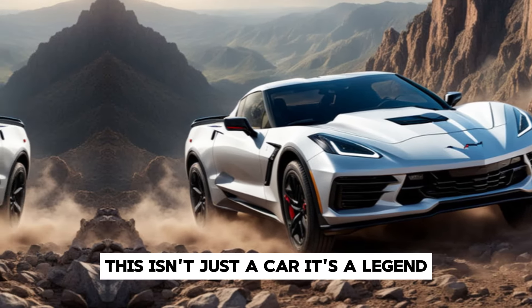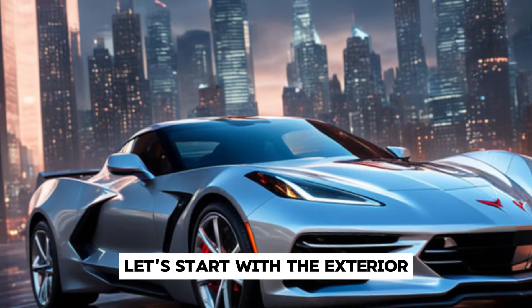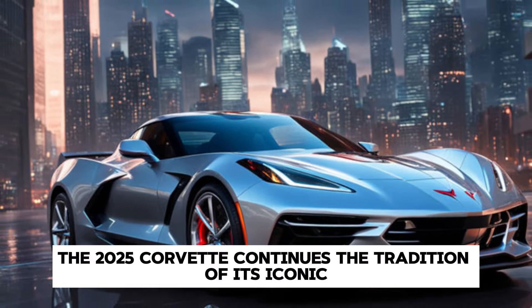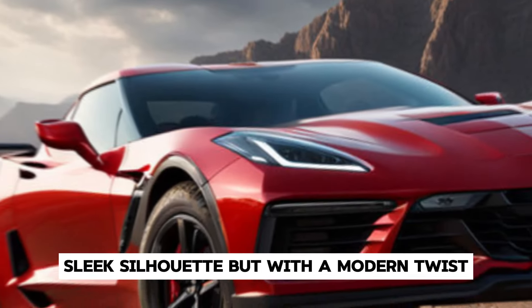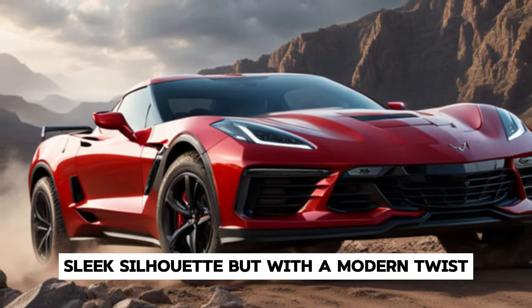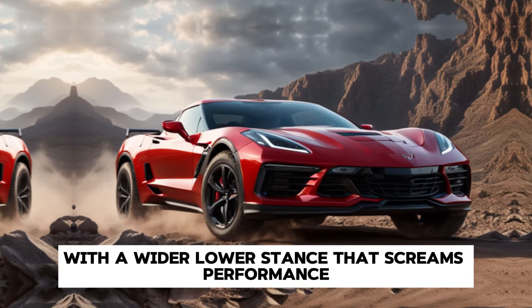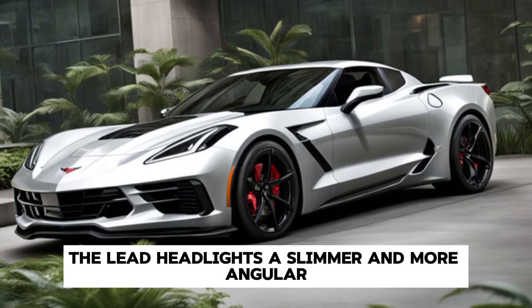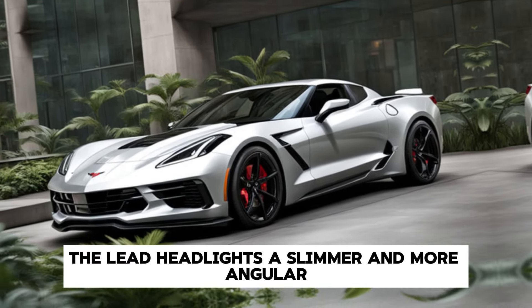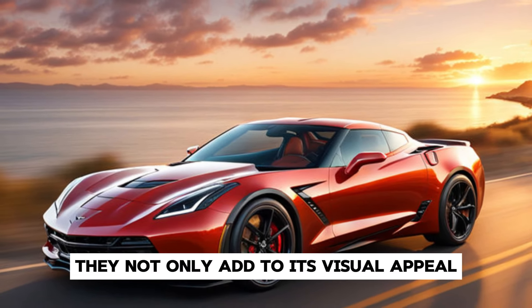Let's start with the exterior. The 2025 Corvette continues the tradition of its iconic sleek silhouette but with a modern twist. It features a more aggressive front fascia with a wider, lower stance that screams performance. The LED headlights are slimmer and more angular, enhancing its futuristic look.